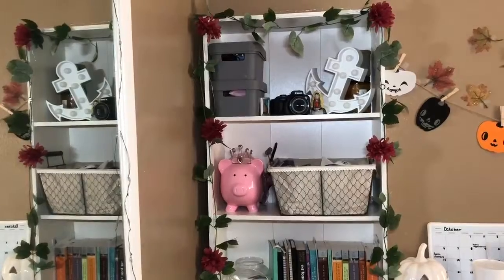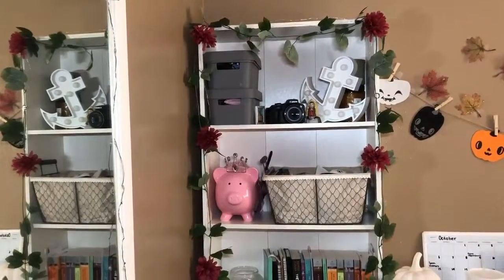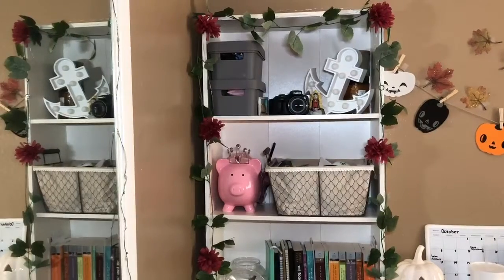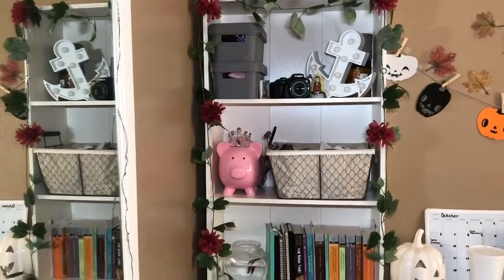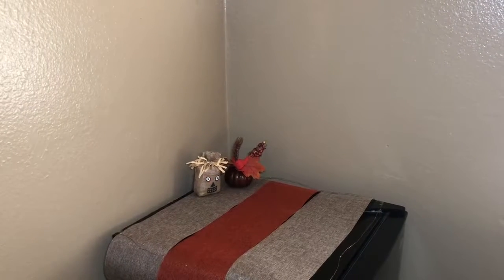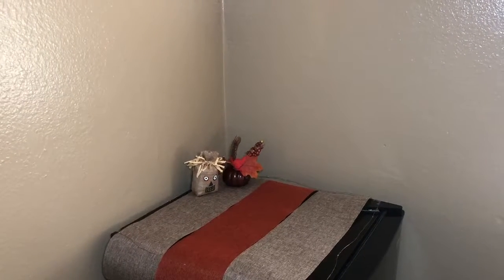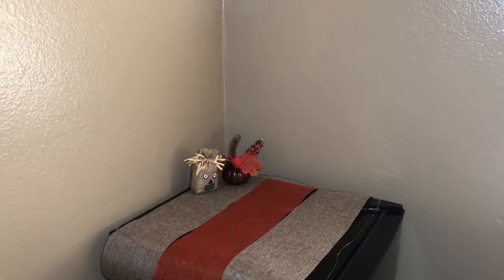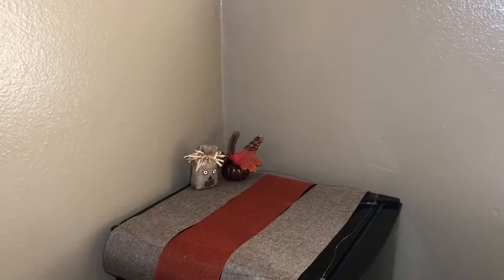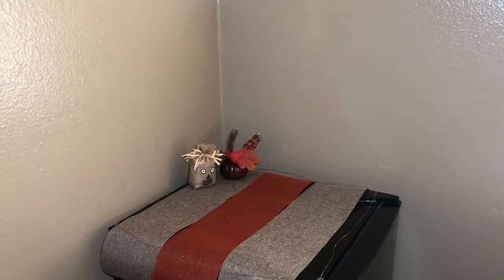This is what the bookshelf looks like with the leaves and flowers. I'm not sure if I like it because it just stands out a lot — I might take it off but I'm not sure yet. Here is the fridge section. I have white lights around the fridge that have always been there; I just added the ribbon and the little pumpkins.